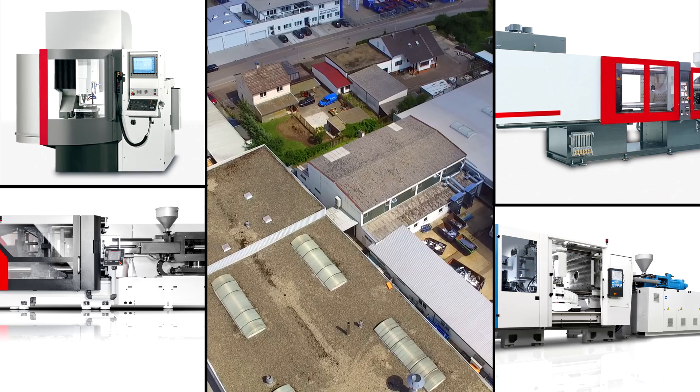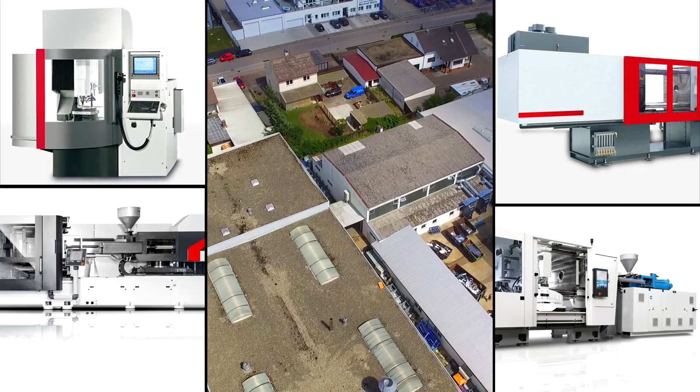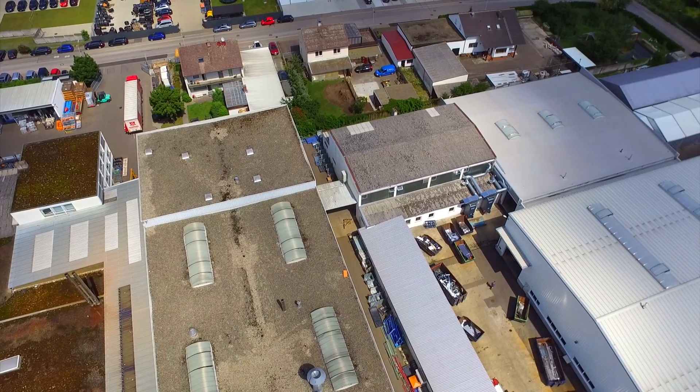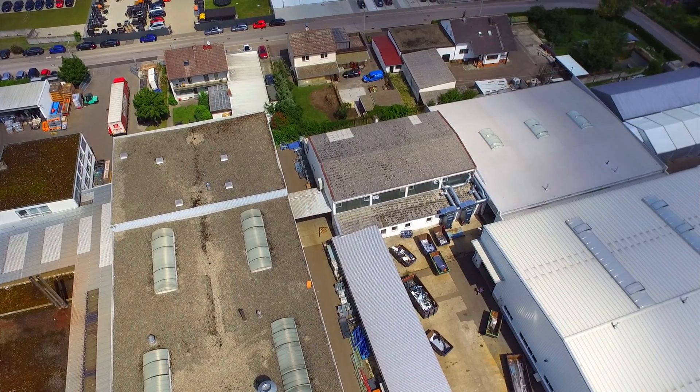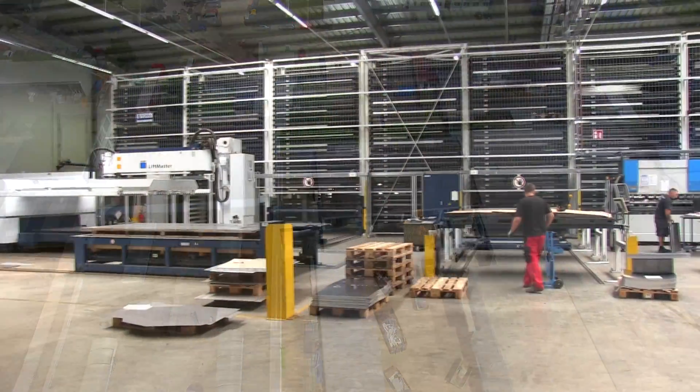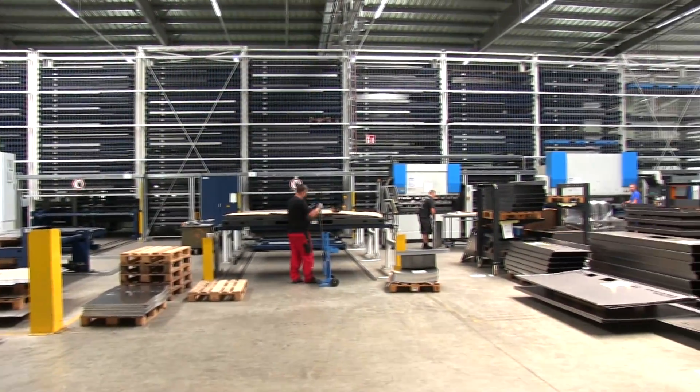Tobias Hönlein is production manager at the site in Zenden, Germany. As he says, Bader's customers expect rapid and precise solutions for complex projects, often in connection with large order volumes and ever-smaller batches.